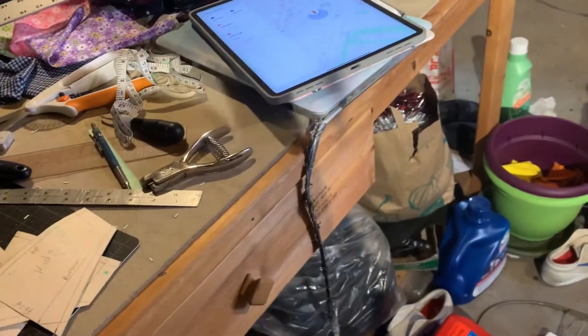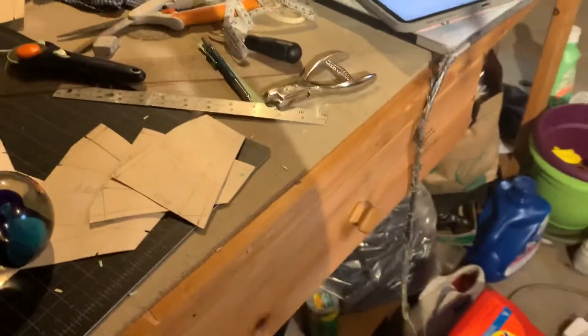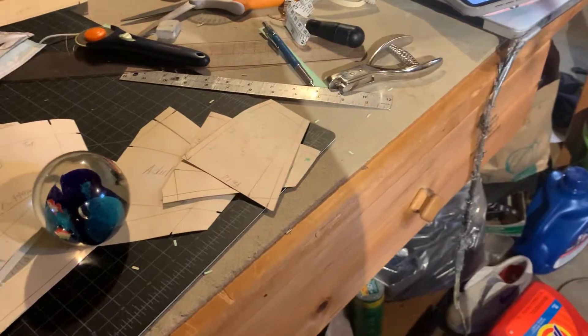That's pretty much it. I just wanted to show y'all a quick video around my studio, which I have in the basement. All right, talk to you later. Peace.